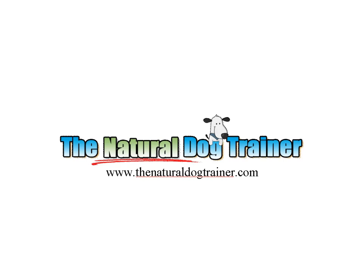Hey gang, this is Tom from TheNaturalDogTrainer.com with another video. Today we're going to talk about how to housebreak a puppy.